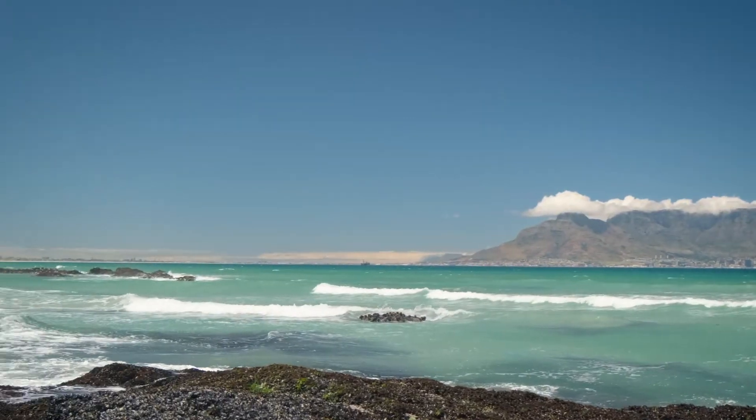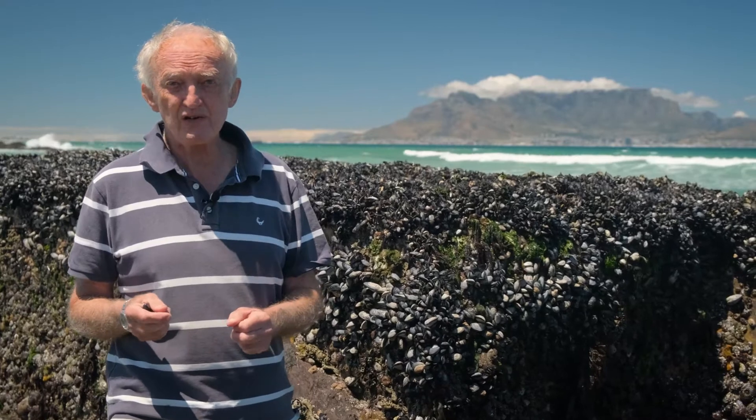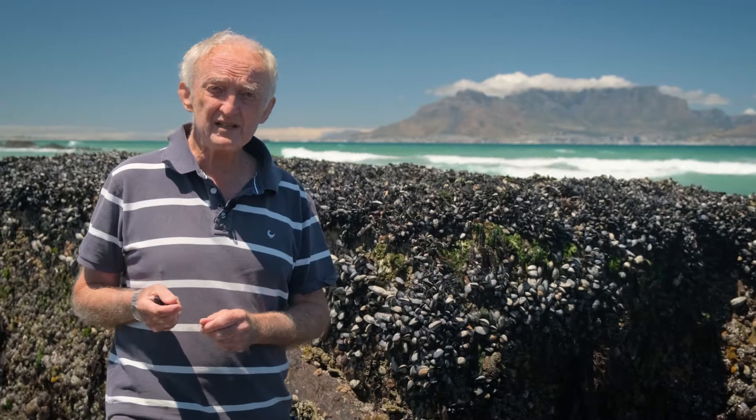This morning we're down on the shore in Table Bay. We're looking at one of the most important species that occur on rocky shores, both in South Africa and in temperate regions around the world, and that is mussels.